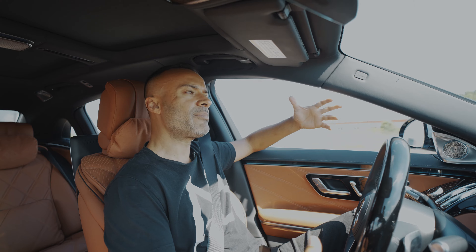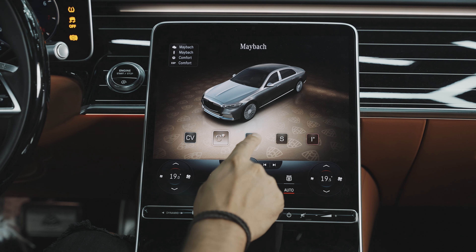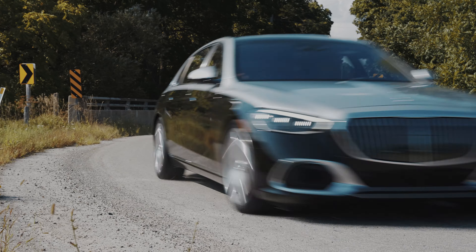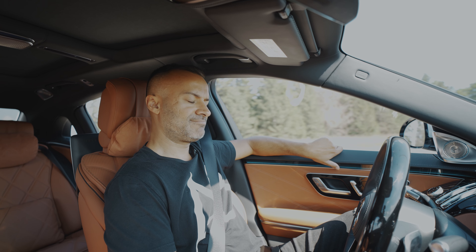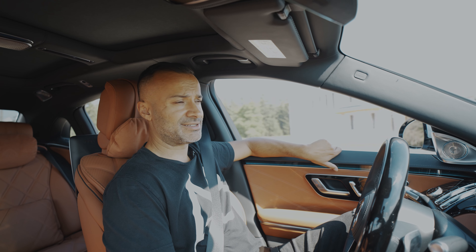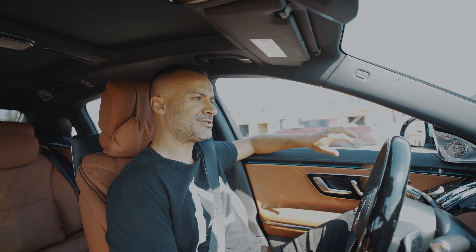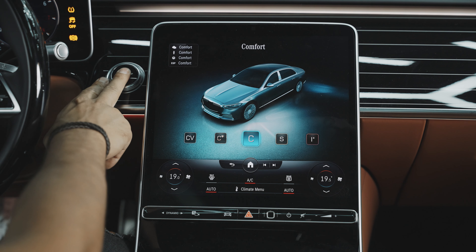So I'm going to start the Maybach drive in Maybach Diamond mode, and that basically eliminates all the bumps in the road. It's buttery smooth and you could just fall asleep. It's so smooth and so quiet. When you start this thing up, you can't even hear that it's on. It's like ultra quiet.